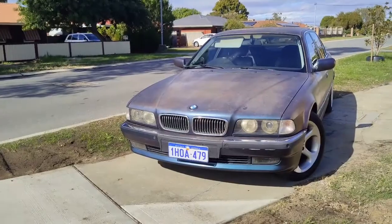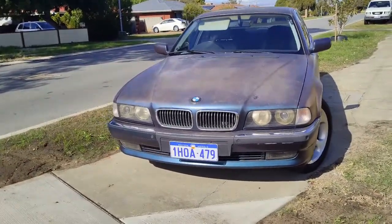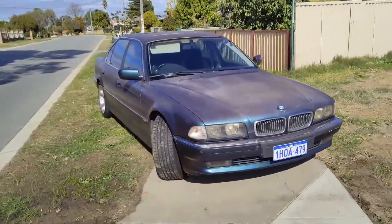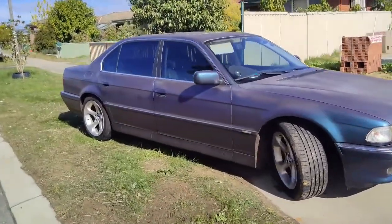The wheels are BMW X5 wheels and I've got some nice sticky tires on there, so it actually handles remarkably well — nice and quiet with those tires.